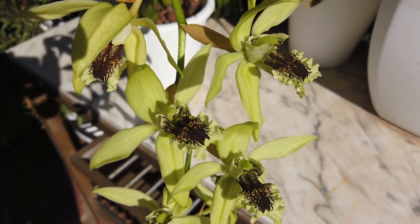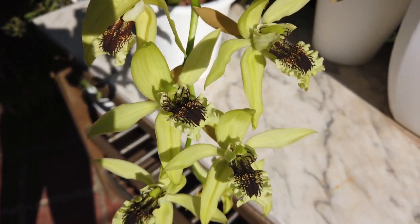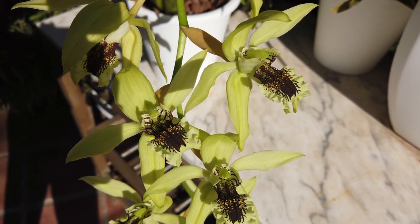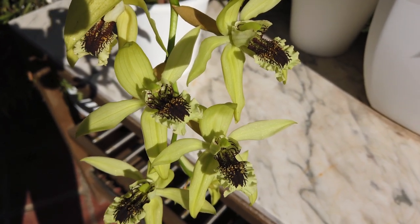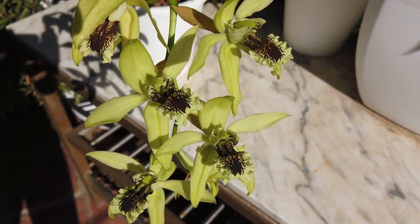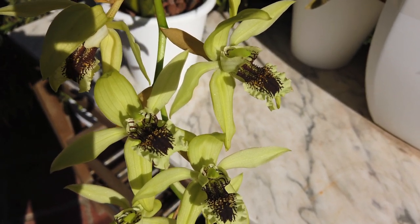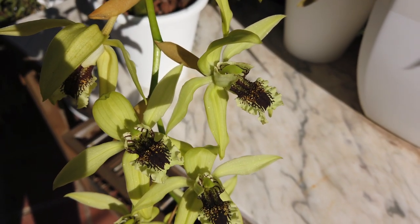Does that hairy lip pick up on camera? I'm asking these questions — I'll see them later. I really hope that hairy, fuzzy lip picks up. It's dark chocolate in color, with the chartreuse blooms, and those yellow pointy bits on the top there. Mesmerizing.